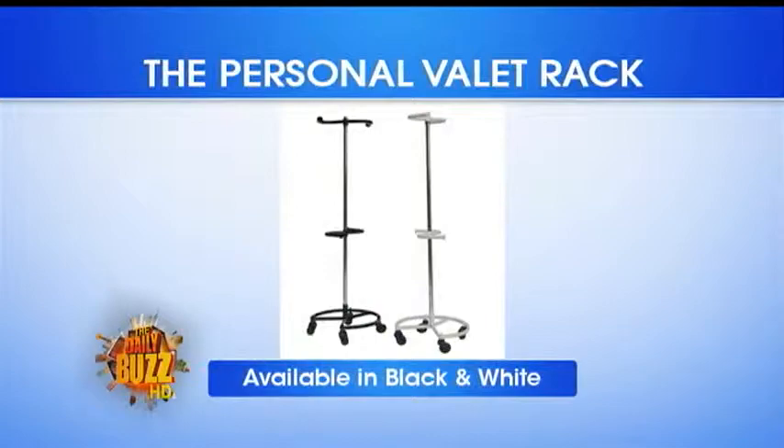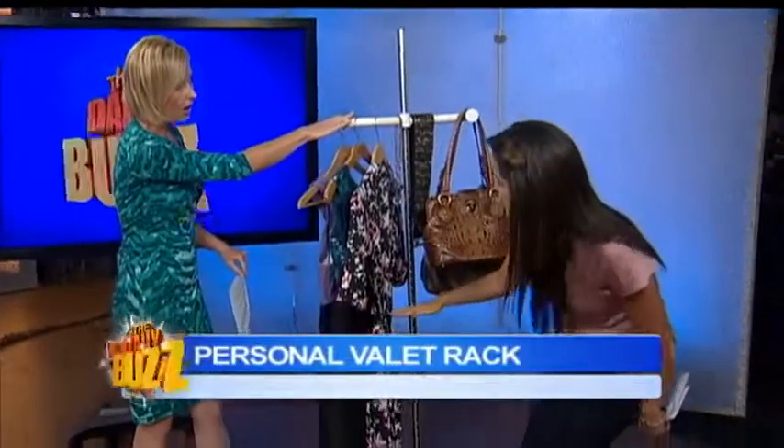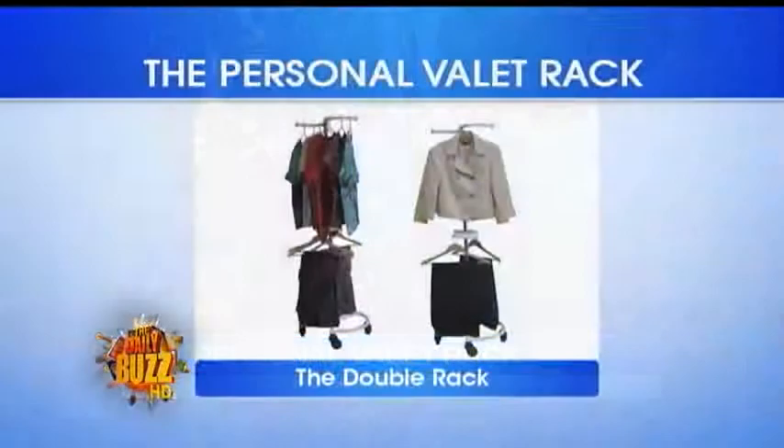It keeps things organized and it's really sleek looking — you can get it in black or white. This is a single rack, but you can do a double rack as well. So let's say you're using it for the men — they could hang their pants on the bottom, shirts and jackets on the top.